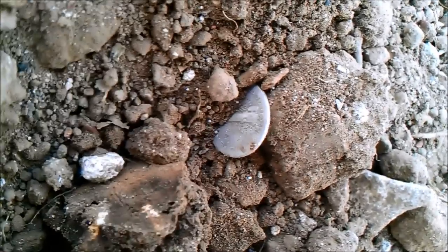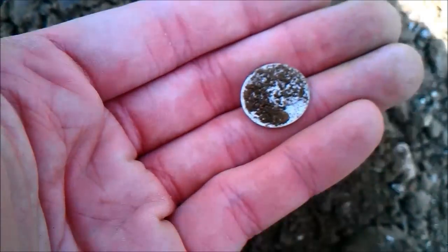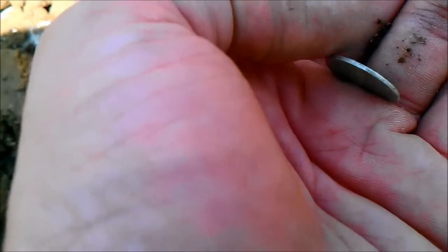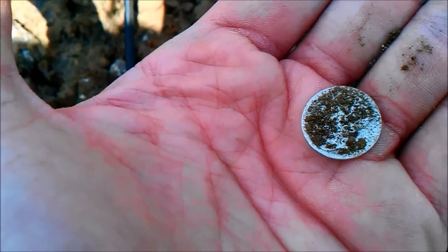Looks like I got a mercury dime! I told Rob whenever we find some silver we can take a little break. Looks like I got a mercury dime — there's a D on the back. Wouldn't that be something if it were 1916? Anyway, I'll get it cleaned up and show you what it is.